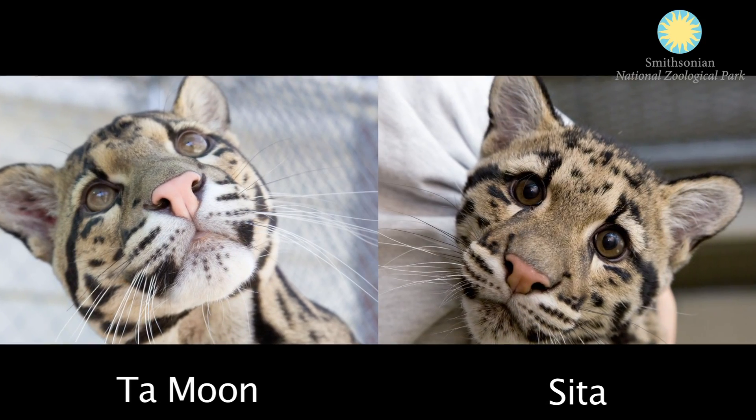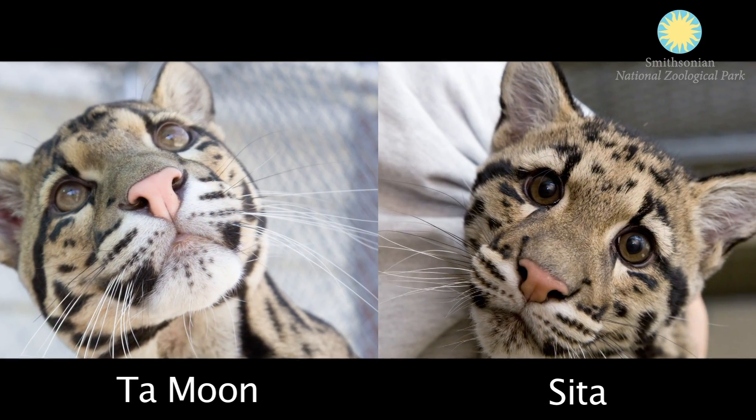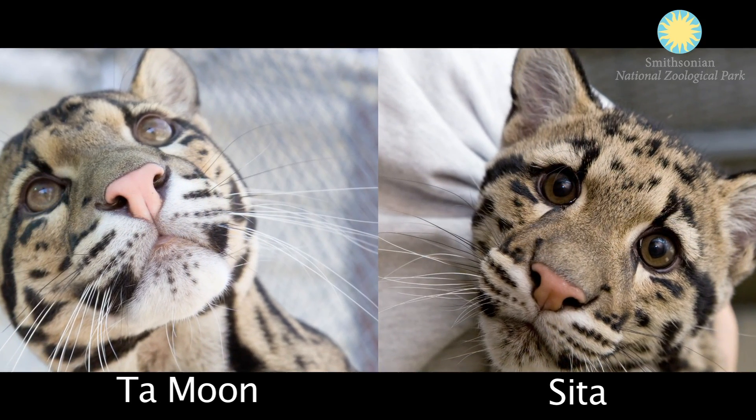The clouded leopard cubs were born to Tamun and Sita this year on March 28, 2011, at approximately 12 or 1 in the afternoon.